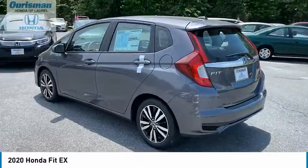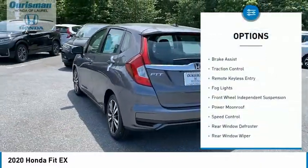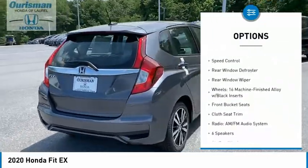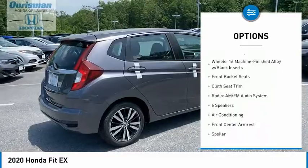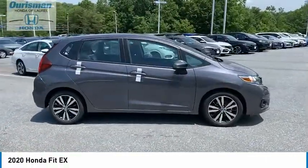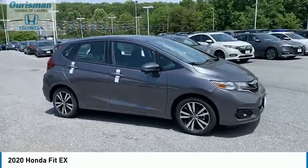Here are some of this vehicle's great options: electronic stability control, brake assist, traction control, remote keyless entry, fog lights, front wheel independent suspension, power moonroof, speed control, rear window defroster, rear window wiper.